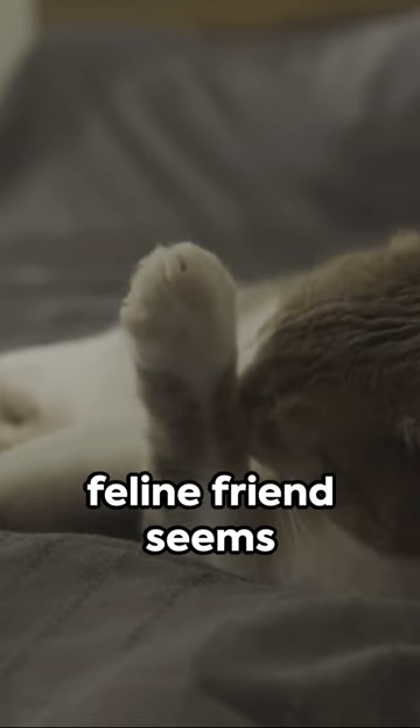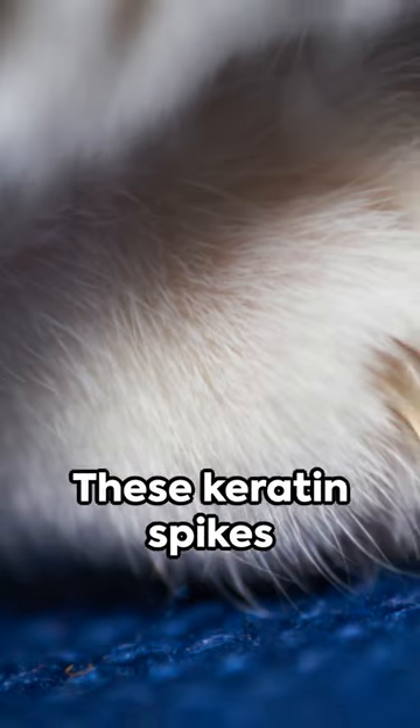Now here's the kicker: if your feline friend seems unbothered, leave them be. These keratin spikes will eventually fall off on their own.